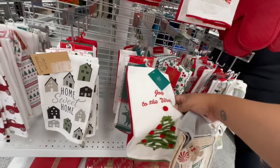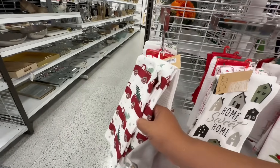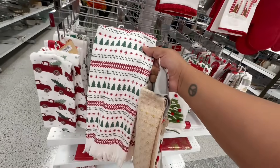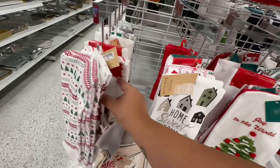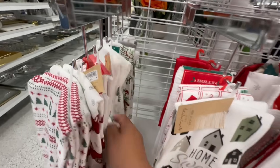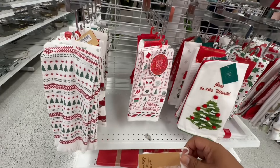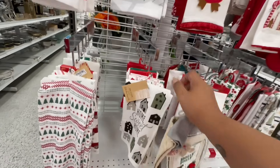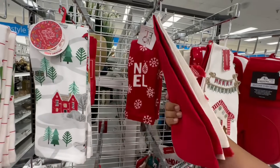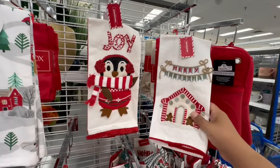And then they have the retro ones — I feel like that's been played out a lot. I like this one too — 'Let It Snow,' 'Home Sweet Home,' 'Merry Christmas.' Let me see what other ones they have — oh look at this one that says 'Joy,' it's a little Peppermint brand. These are all 5.99, but I really like this one — I'm so tempted to get it.